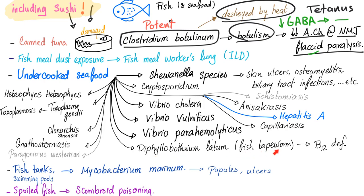Diphyllobothrium latum, also known as the fish tapeworm, will lead to vitamin B12 deficiency — and I have a video about it on my channel. Undercooked seafood can also lead to Heterophyes heterophyes — I love this name. Also Toxoplasma gondii leading to toxoplasmosis, Clonorchis sinensis, gnathostomiasis, and even Paragonimus westermani.